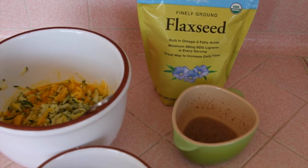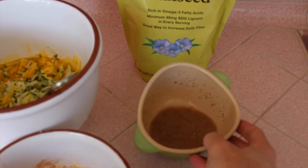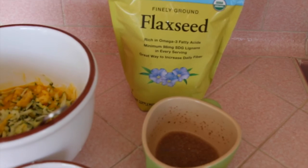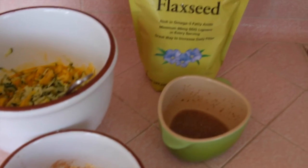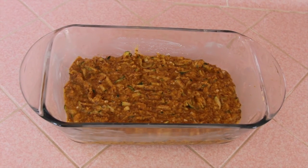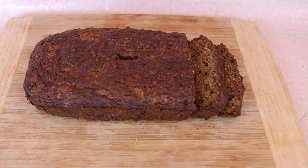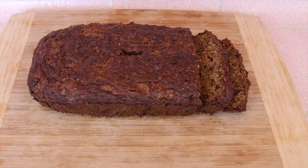An egg rolled off the counter, so I had to make a flax meal egg — just flax and water as a replacement — so I actually used two eggs and one flax egg. I mixed it all together with the dry and wet ingredients incorporated slowly, and put it in a greased baking dish. I actually forgot about it, which is why it came out a little dark, but it was so good.